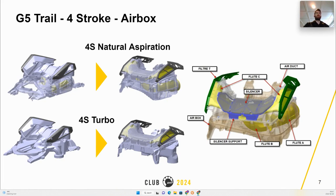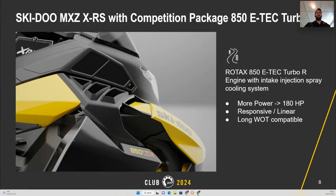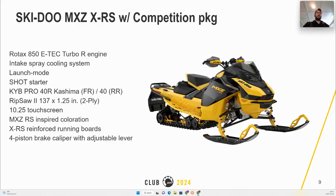A new modular airbox design is used across different engine configurations with common parts to simplify assembly operations and reduce complexity. With MY24, the MXX RS with competition package will offer the 850 E-Tech Turbo of 180 hp, compatible with long wide-open throttle. This is all due to a new intake injection spray that will allow cooling of the system. The new launch mode with these two-strokes will also allow responsive and linear acceleration.